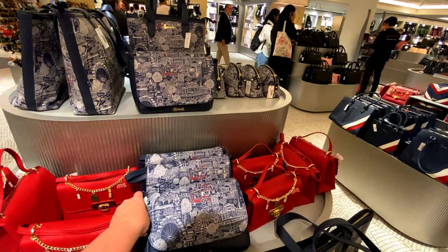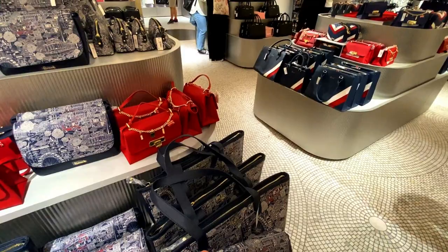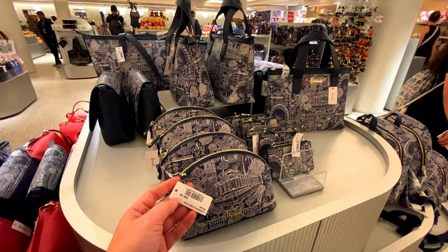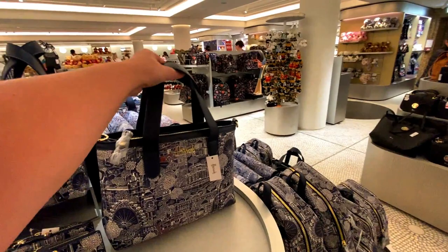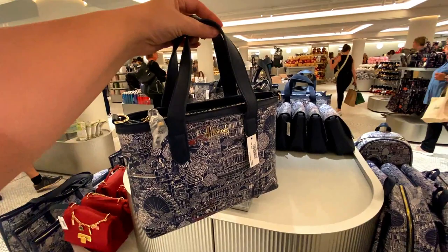That crossbody is kind of tempting — how much is that? Let's have a look — that's £40, which is quite a bit smaller. I kind of like the design, it's quite touristy but cool. That's £40 — well, that's quite expensive for what it is. This is kind of a mini version of what I've got. I wonder if this one is £40 — no, that's £50. Oh, I don't know if I'd spend £50.